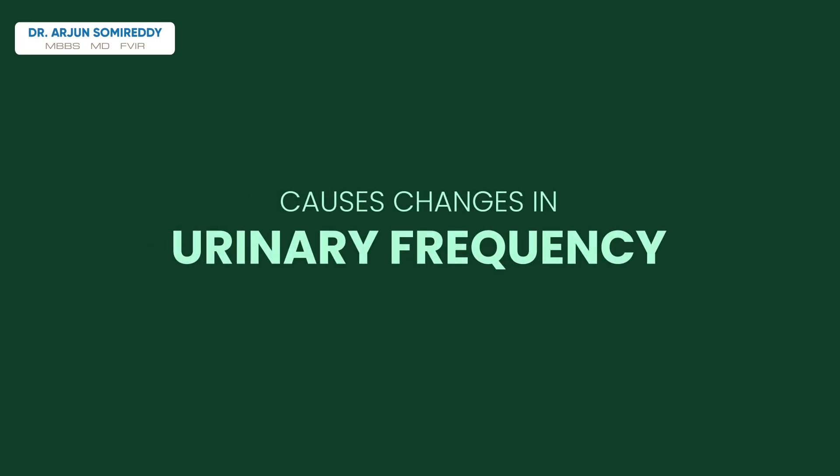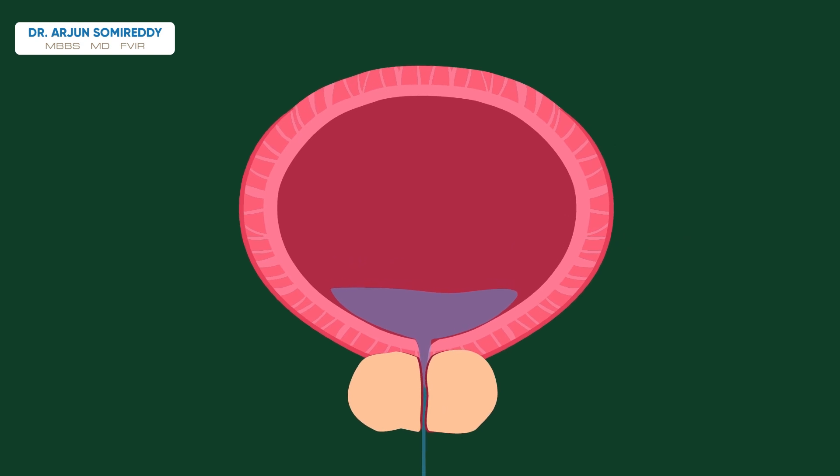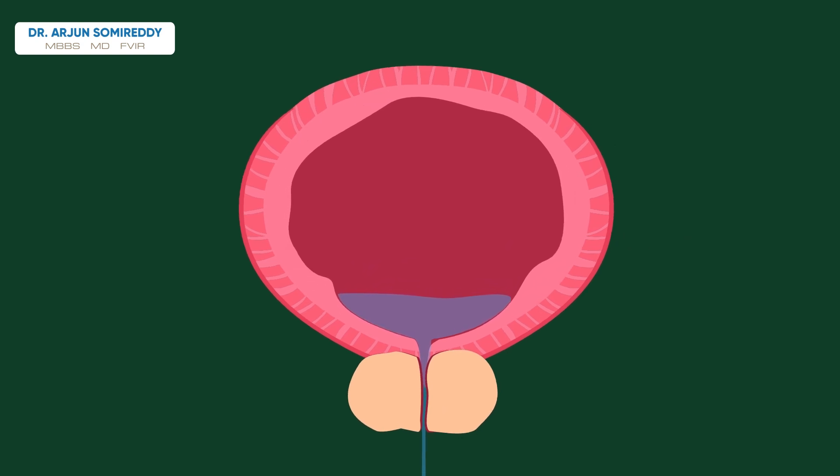This outlet obstruction causes changes in urinary frequency, urgency, and often results in incomplete bladder emptying. This in turn leads to thickening of the bladder wall, making it difficult for the bladder to store urine.